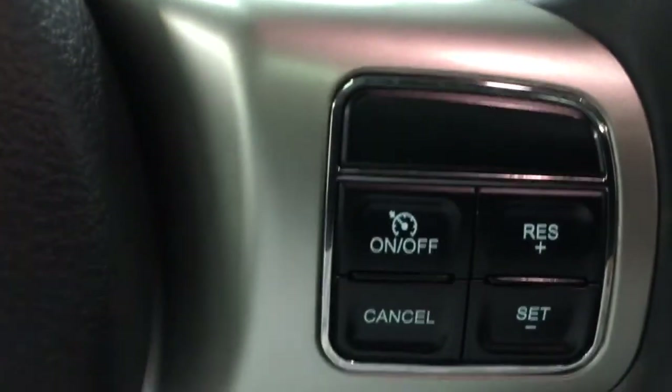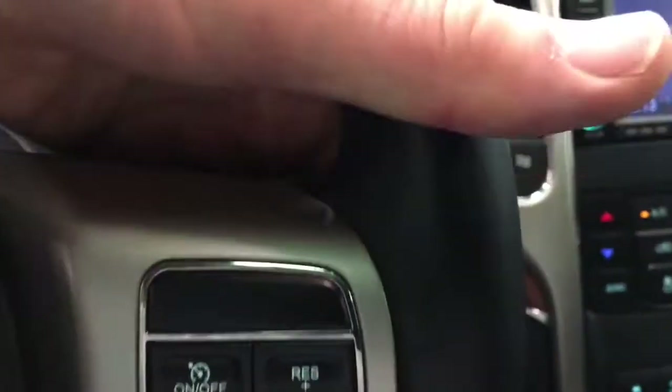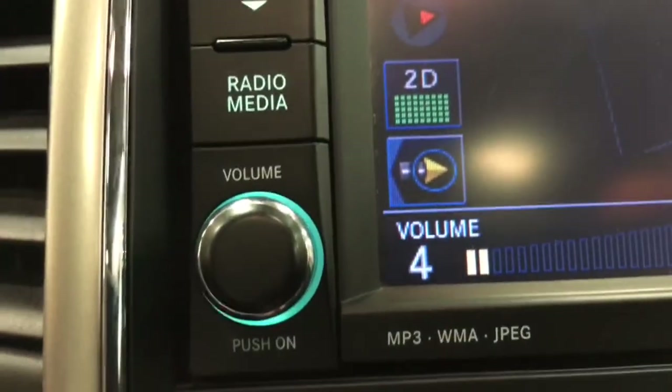We've got the rear wiper, front wiper, intermittent wipers, and over here the cruise control. On the back of the steering wheel there's the volume control — you can see it being adjusted there — and over on the other side is the station adjustment. So there are buttons back there for full steering wheel audio control.